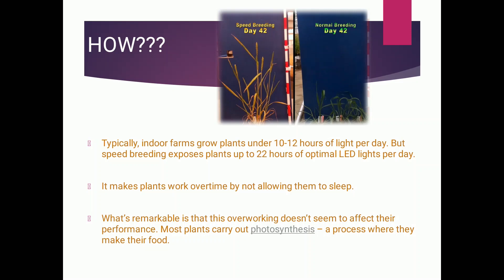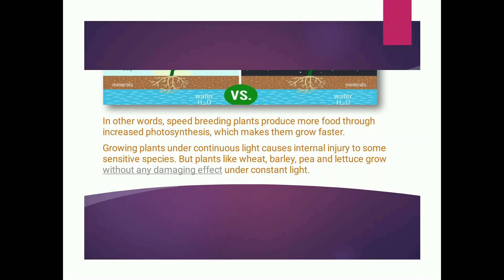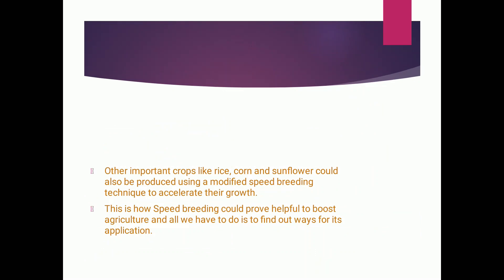In other words, speed breeding plants produce more food in the light to increase photosynthesis, which makes them grow faster — more light, more food, simple. Growing plants under continuous light causes internal injury to some sensitive, photosensitive species. But plants like wheat, barley, pea, and lettuce grow without any damaging effects under constant light.